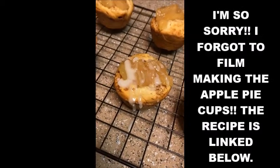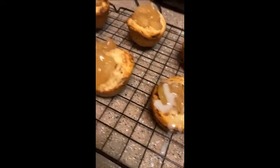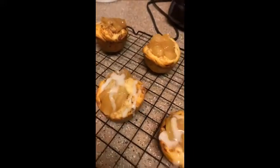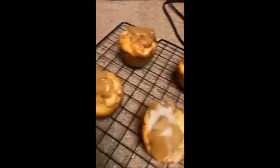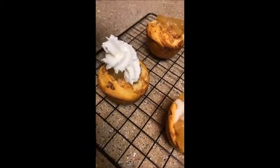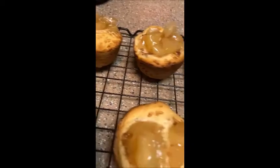Apple pie cups — how adorable are these! You can either drizzle or get some whipped cream. So cute!